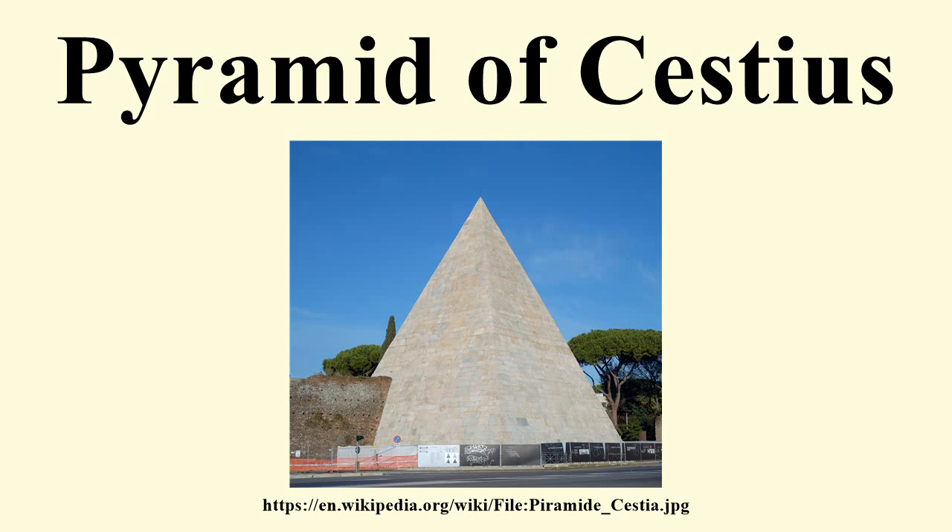4.10 metres wide and 4.80 metres high. When it was discovered in 1660, the chamber was found to be decorated with frescoes, which were recorded by Pietro Santi Bartoli, but only the scantest traces of these now remain. There was no trace left of any other contents in the tomb, which had been plundered in antiquity.